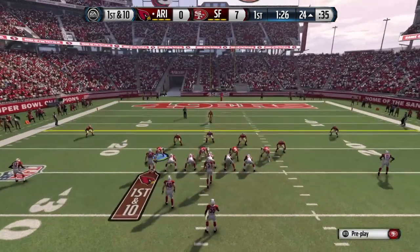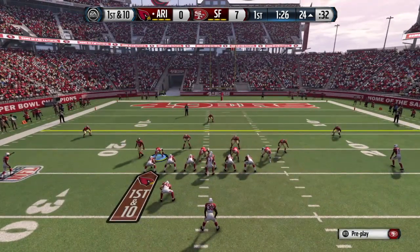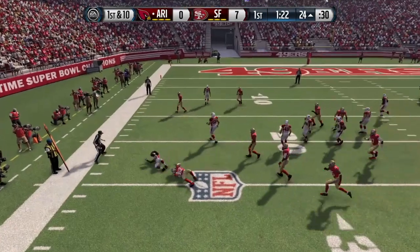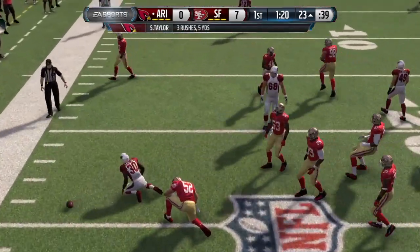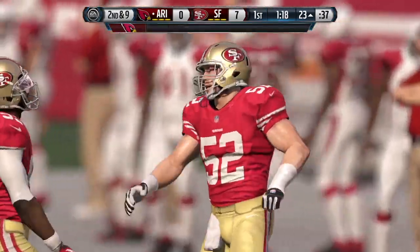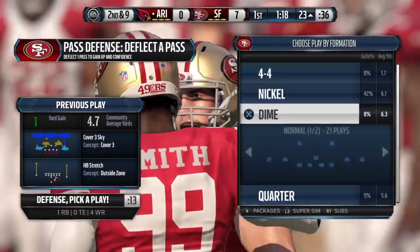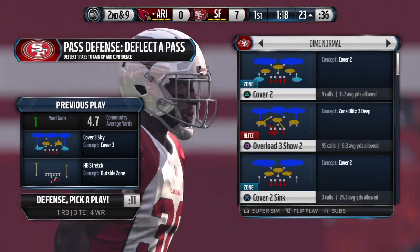The Cardinals' offense comes back onto the field. Let's see if they can move the chains this time, because the last possession was ugly — they weren't out there very long. I think it's more up to the coach in situations like this. Call a play that really catches the defense off guard so you can get an easy gain and get the momentum on your side.